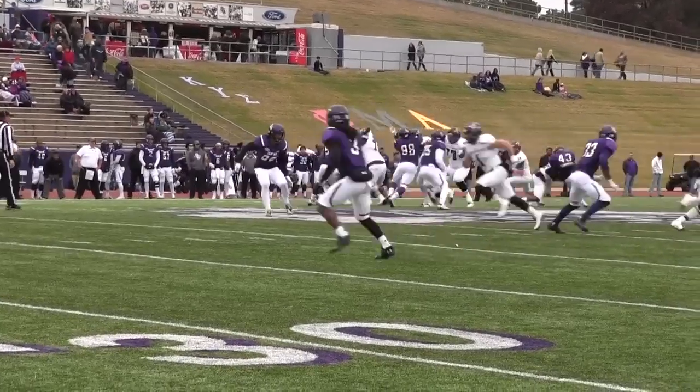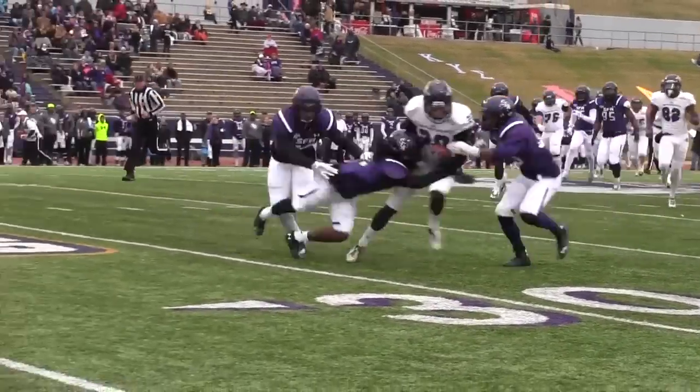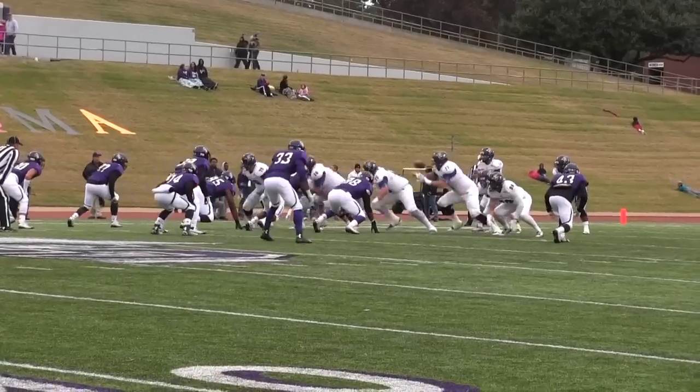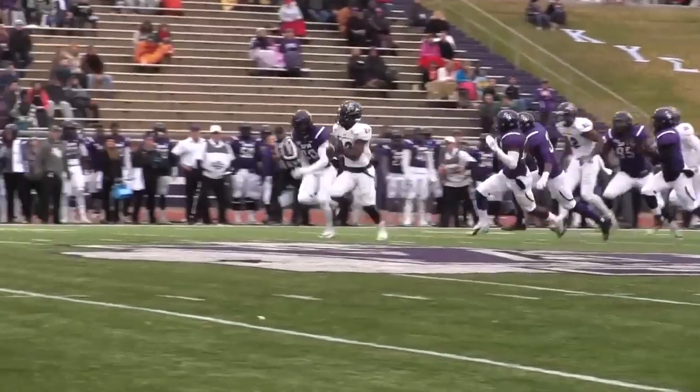Takes the snap and drops straight back, pressure coming from the edge, throws it downfield, caught for a first down. Jace Hudson at the 30-yard line. Snap, handoff on a draw play up the middle, it's Deandre Brown.